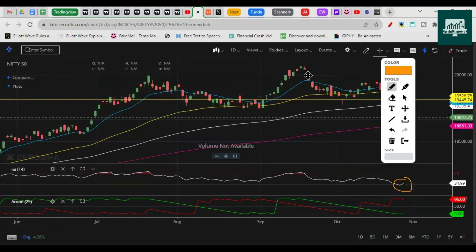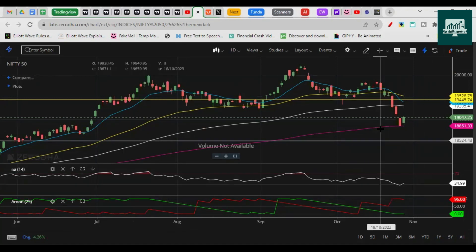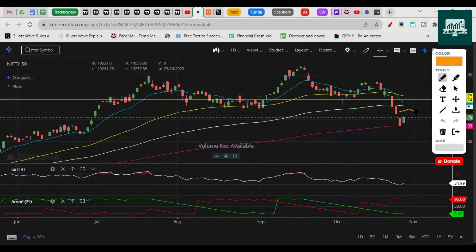RSI is in the oversold category. Whenever it's oversold, it usually indicates a more severe drop could be coming. Without forming divergence — at least on the hourly chart — it will likely not go up. It might give some consolidation, but the 200 EMA has acted as a support. Price could consolidate here, pass some time moving in a range, then come up toward the 100 EMA, and then potentially crash on the downside.